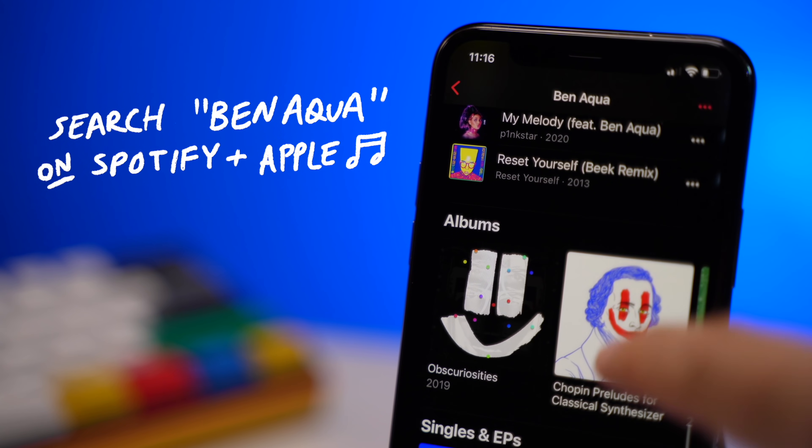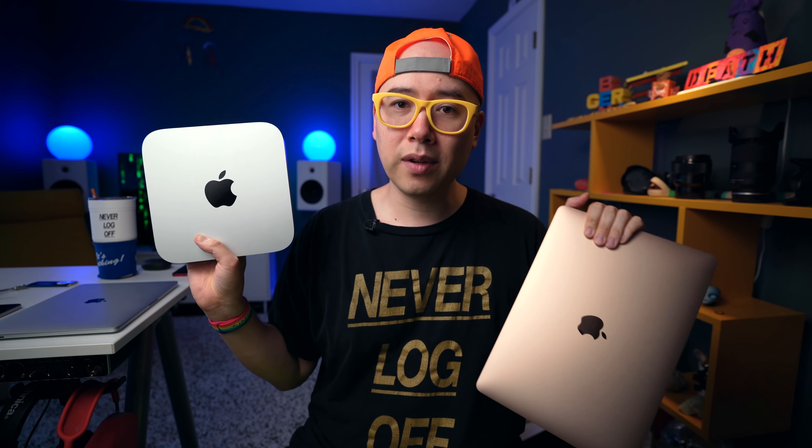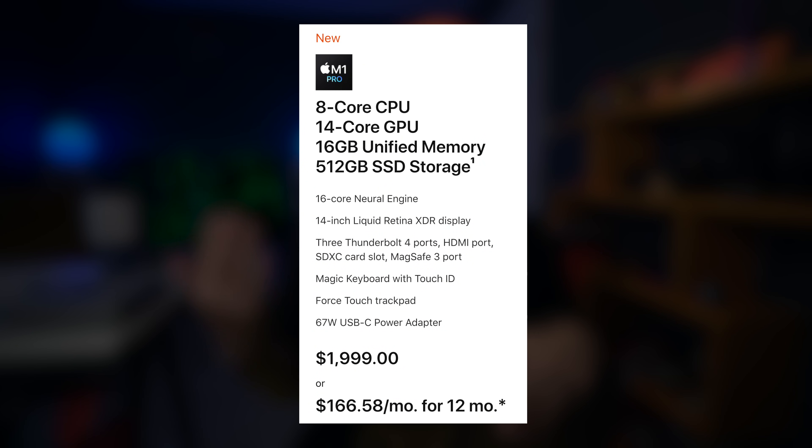After using the MacBook Air and the Mac Mini M1 with 16 gigabytes — especially if you're going to be doing video editing or something more graphics and processor intensive — I would definitely recommend getting the 16-gigabyte models of your M1 machine. What's cool about the M1 MacBook Pro 2021 14 and 16-inch is the base model already comes with 16 gigabytes of RAM and 512 gigabytes of SSD storage.